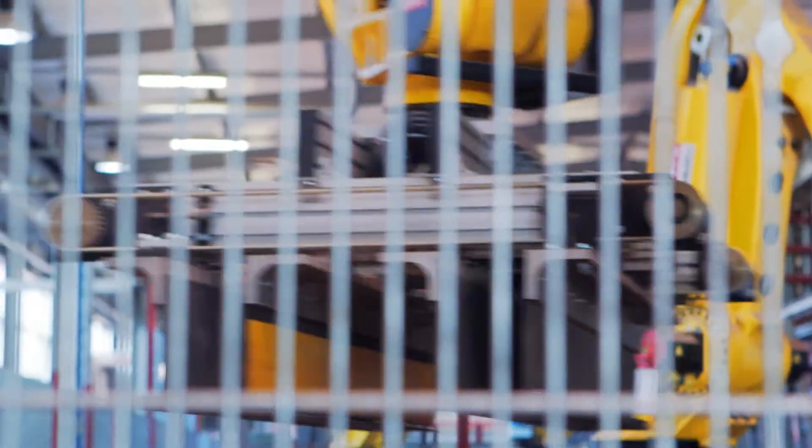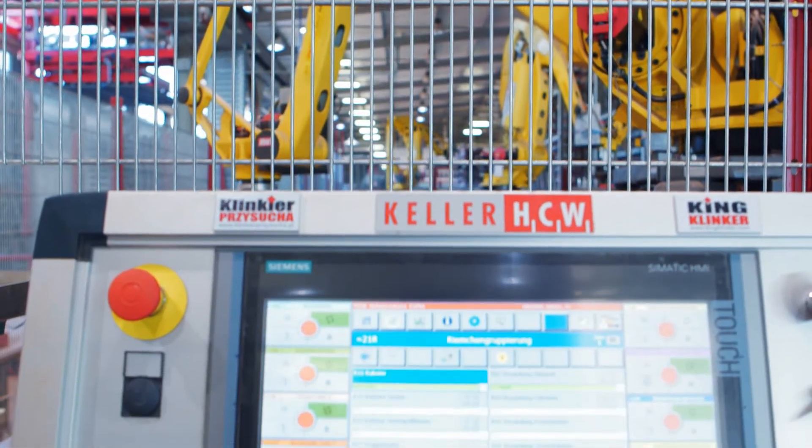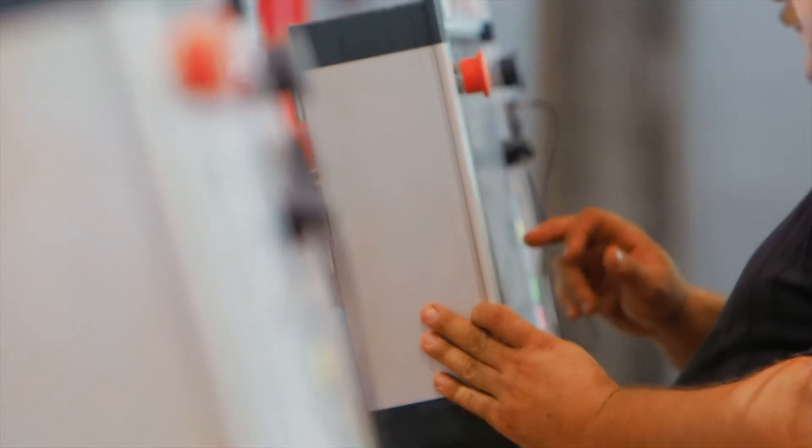Keller chose Siemens solutions because we value continuous automation. We need all components from a single source. Siemens technology extends from the field to the process control level.